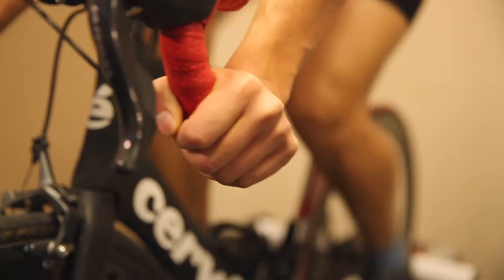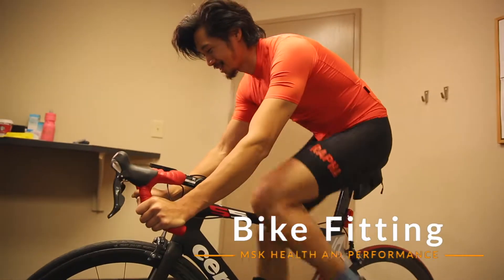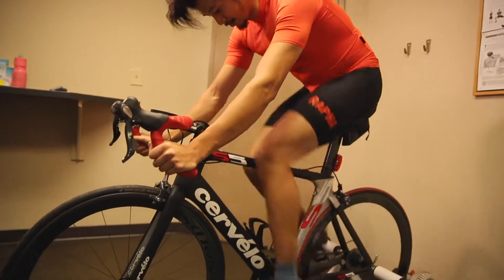It is crucial that you have spent some time in the saddle to try your bike fit before coming in for fine-tuning. Book a bike fit session at MSK Clinics to get in sync with your bike and elevate your performance.